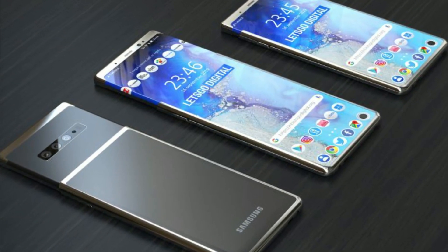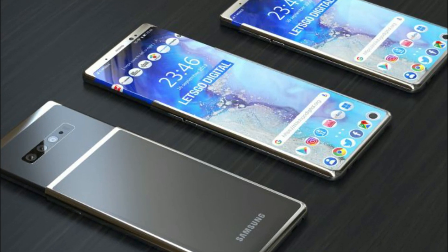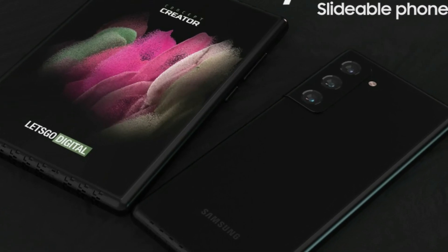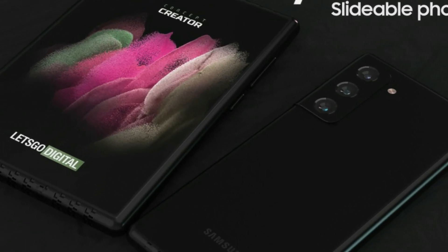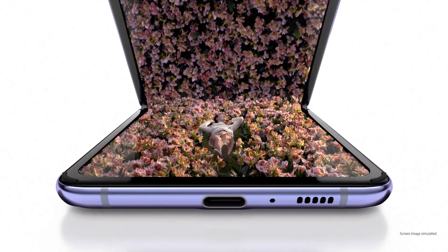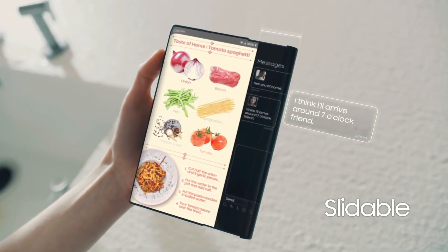There is no telling what the Z Slide would look like. Let's Go Digital provided mock-up renders and speculated that the Z Slide may be a smartphone with an extendable display that grows vertically, while the Zero expands horizontally to transform into a large tablet-sized display. You could also think of it as a rollable version of a Z Flip, while the previously reported Zero is a rollable version of the Z Fold.